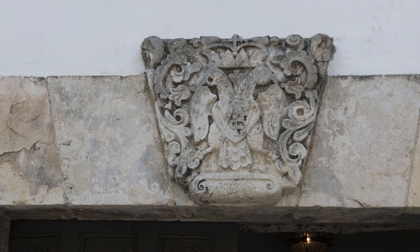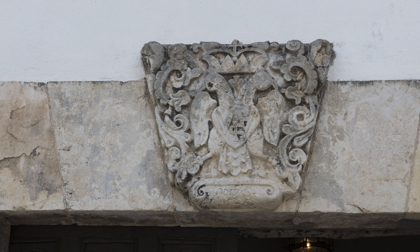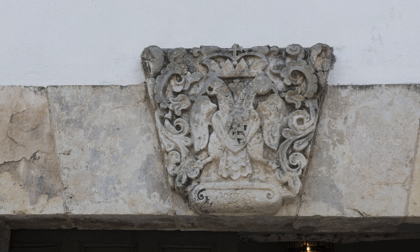The keystone above the front entrance, adorned with the double-headed eagle from the coat of arms of Spanish King Ferdinand VI, proudly dates the building to around 1749.